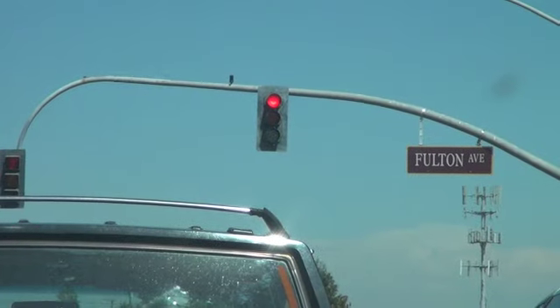Number two: red lights are your friend. Whenever I hit a red light, that's when I try to put on makeup whenever possible, because the worst that could happen is when the light turns green, somebody will honk at you to let you know it's time to go.